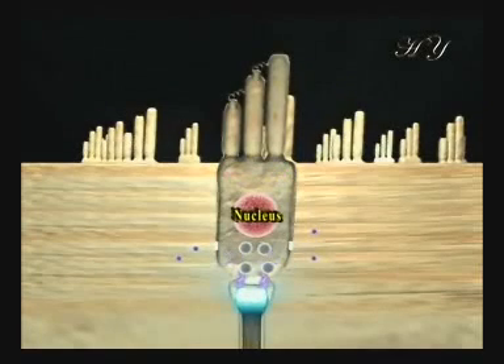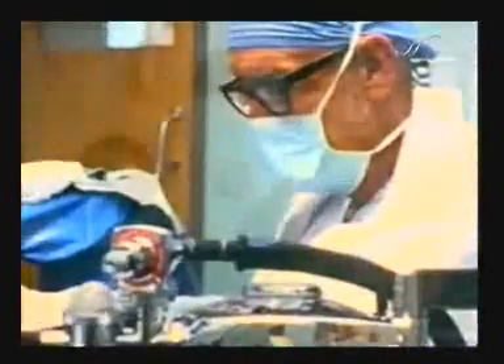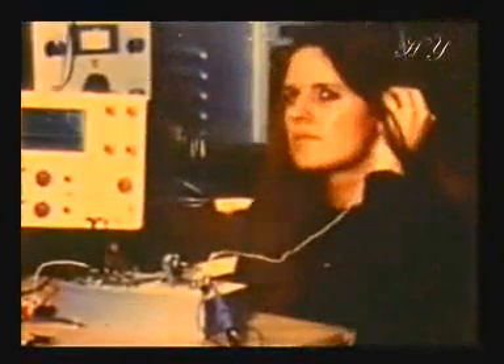Science has not yet unraveled all the technical details of this system. In producing these electrical signals, the cells in the inner ear manage to reflect the frequency, force, and rhythm of the waves from the outside world. This is such a complex process that science has not yet been able to determine whether the process of distinguishing frequencies takes place in the inner ear or in the brain.